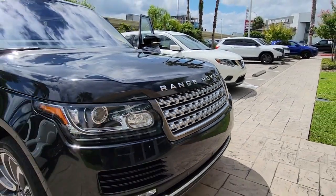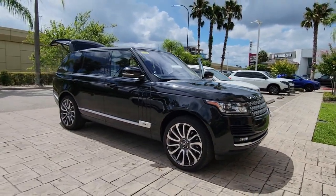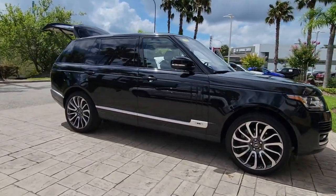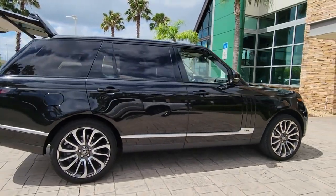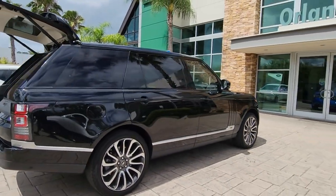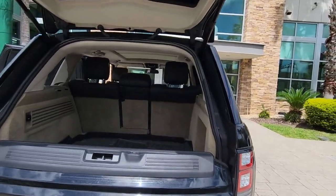Get into the 2016 Land Rover Range Rover. With less than 60,000 miles on the odometer, this vehicle provides excellent value. Now is the perfect time to start a fresh new chapter in your traveling life. Take a closer look at this vehicle — its design and features represent an outstanding value.